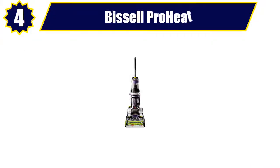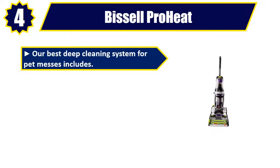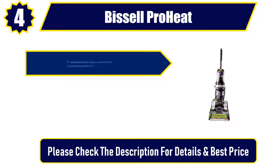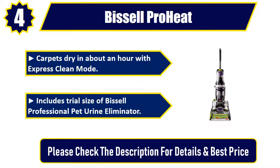Number 4: Bissell ProHeat. Our best deep cleaning system for pet messes. Clean Shot pretreater attacks and removes pet spots. Two-in-one pet upholstery tool removes pet hair and stains. Carpets dry in about an hour with Express Clean mode. Includes trial size of Bissell Professional Pet Urine Eliminator. Please check the description for details and best price.